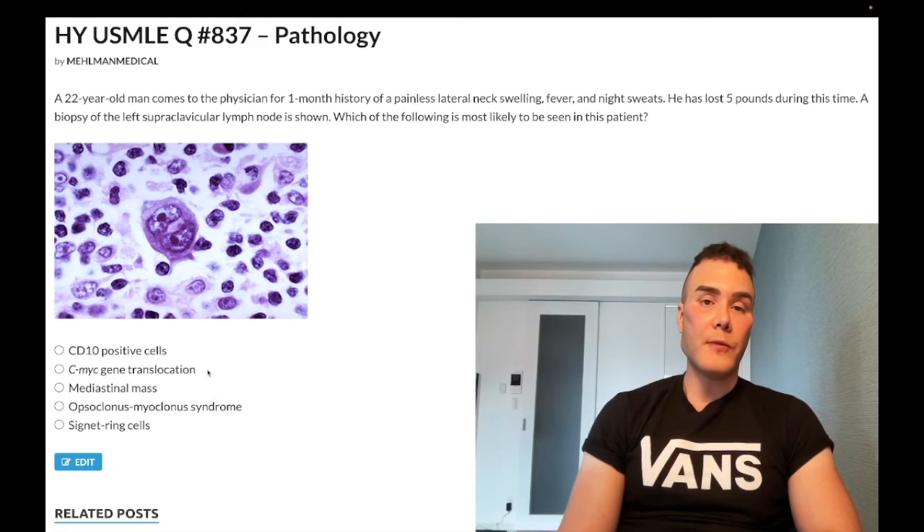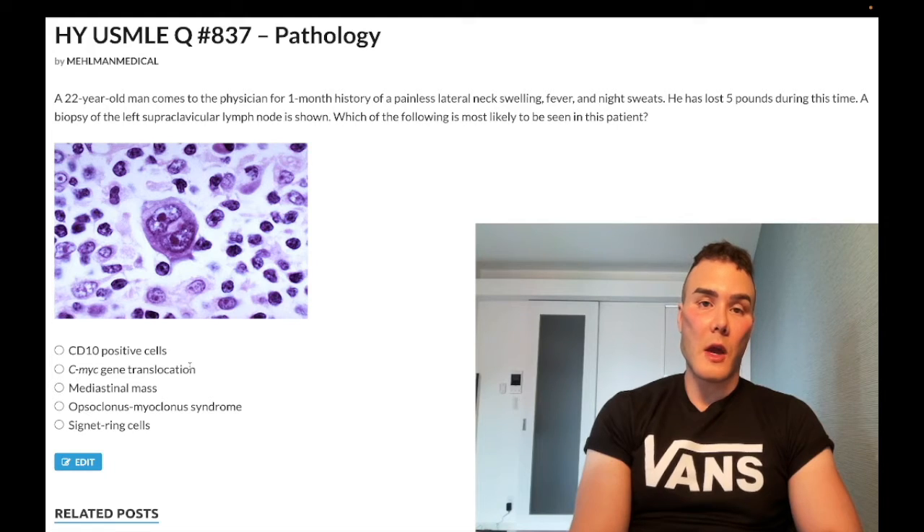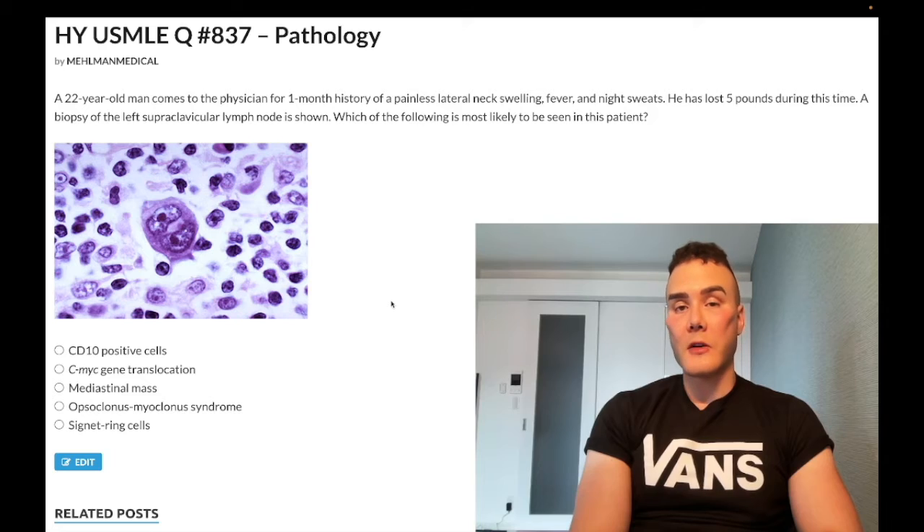Don't confuse that with the BCL2 gene, 14;18 translocation, an anti-apoptotic molecule — that's follicular lymphoma. For Burkitt, you get a starry sky appearance. You're going to have a background of B cells that are basophilic, which means purple, and then slightly translucent macrophages known as tingible body macrophages where apoptosis is occurring. That's asked in USMLE questions where they show the starry sky appearance, point to one of the macrophages, and ask which process is being undergone — the answer is apoptosis.